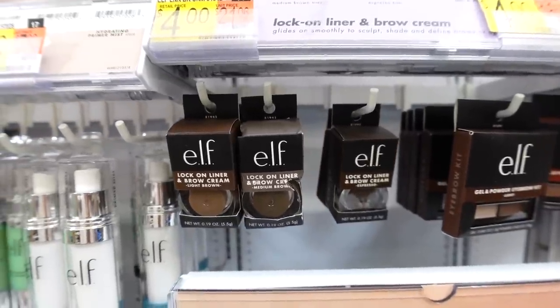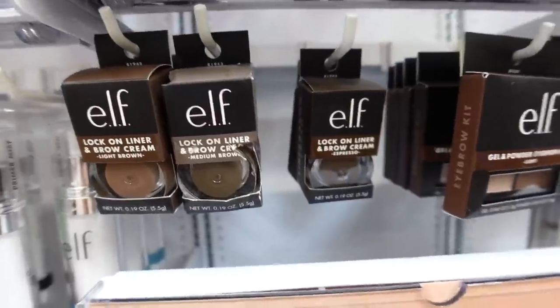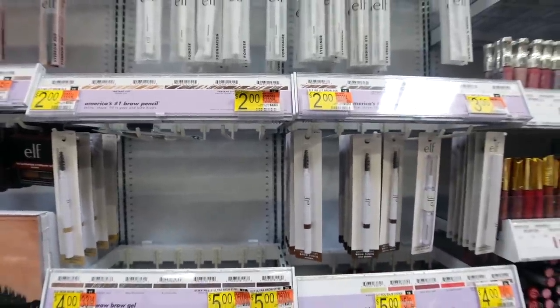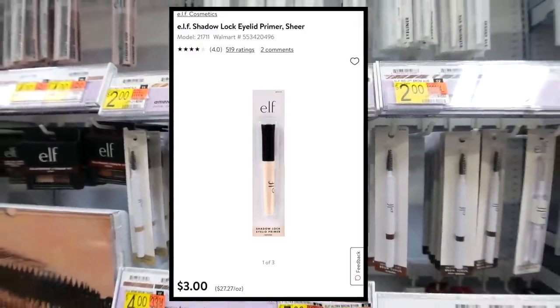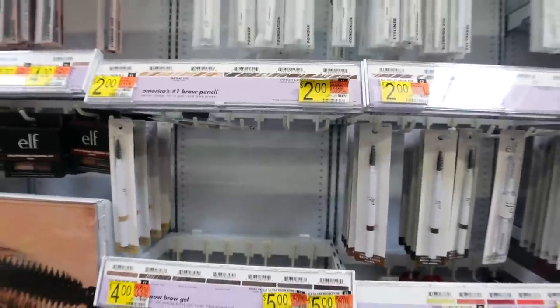Another great pomade is the e.l.f. eyeliner and brow cream — it's $4, comes in a couple shades, and I'm in the color Espresso. Now for the eyes — they don't have the eye primer I like here today, but I'll pop in a picture. It's under $5 and really good. I always use an eye primer before I do shadow, so I just wanted to mention that.